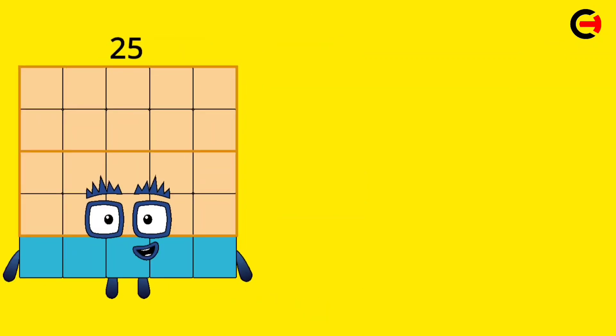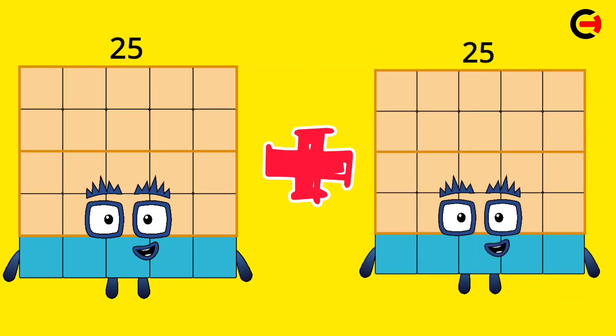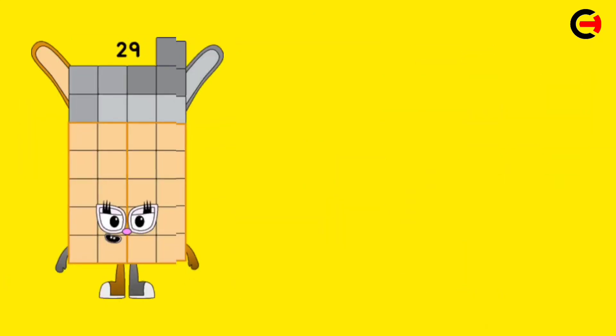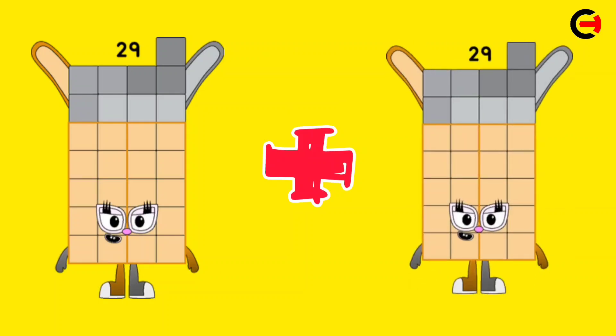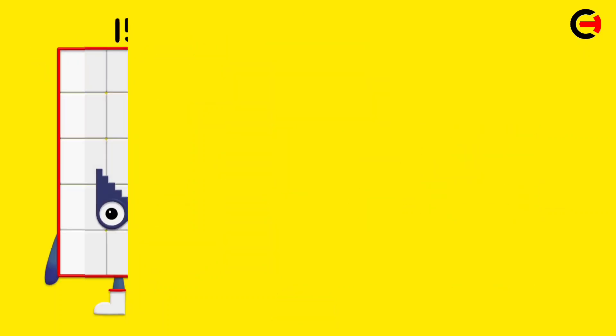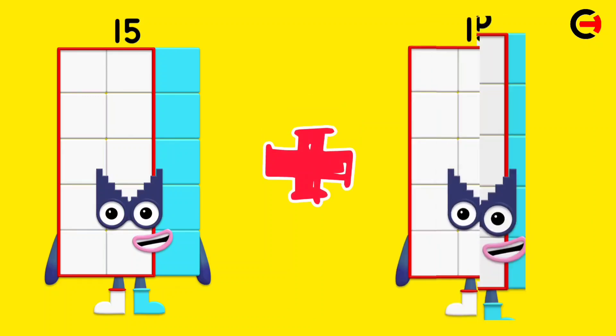25 plus 25 is equal 50. 29 plus 29 is equal 58. 15 plus 15 is equal 30.